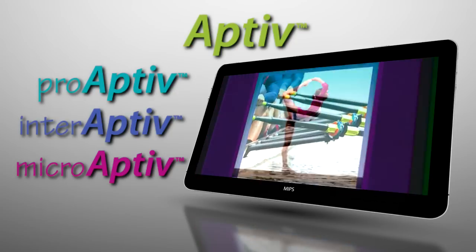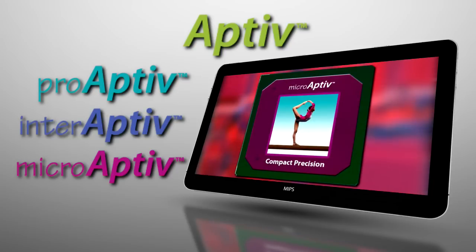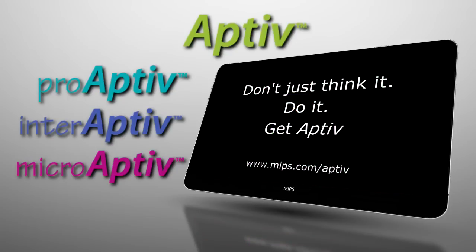With these cores and the ever-expanding ecosystem around the MIPS architecture, we're providing solutions that will enable our customers to differentiate and win in an increasingly competitive market.